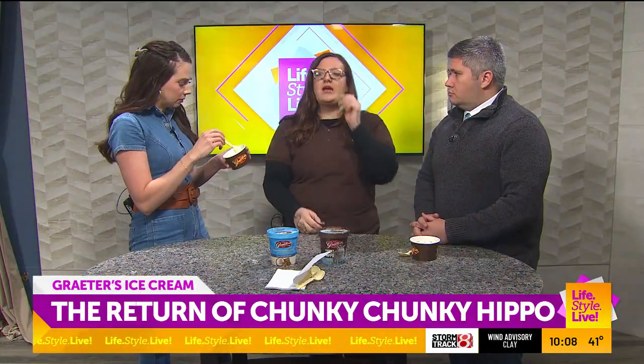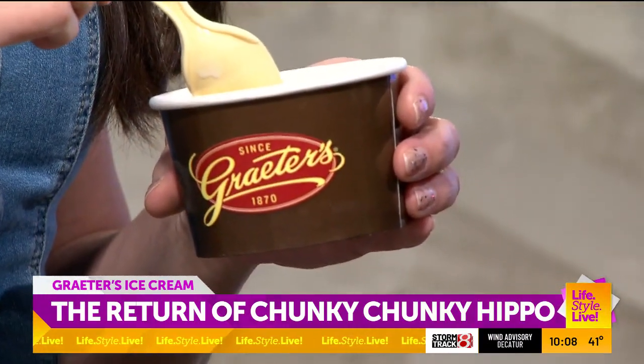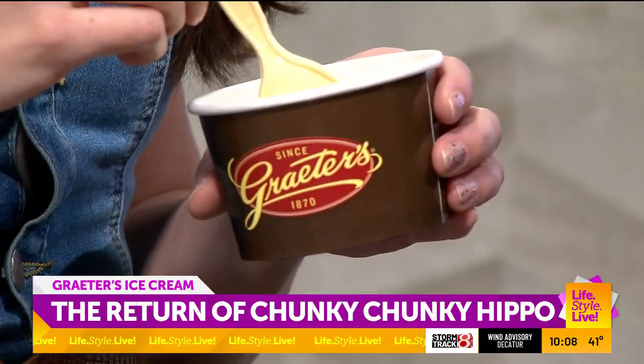Do you change often for seasons? How does that work? We do. Every month we have some new ones. If you go to graters.com or follow us on Instagram at Graters, we always do a promotion to let you know when the new ones are coming out so you can come and try them all.